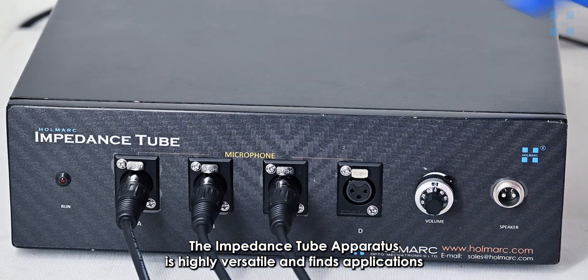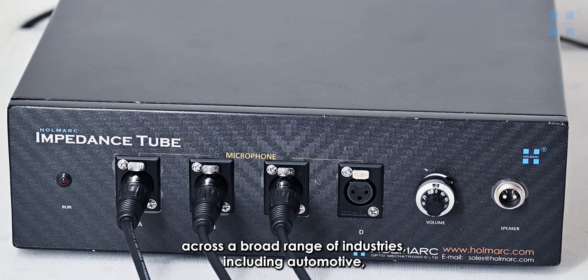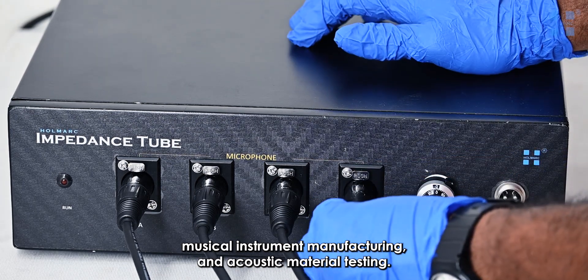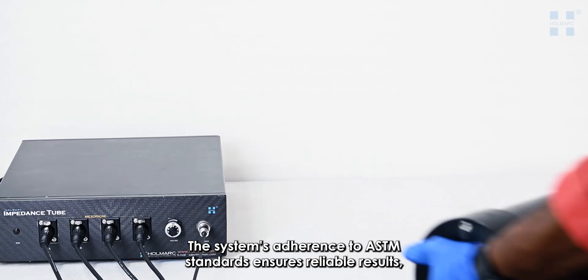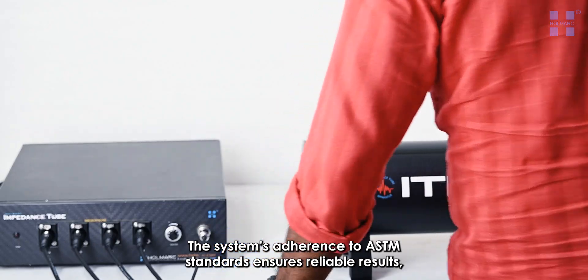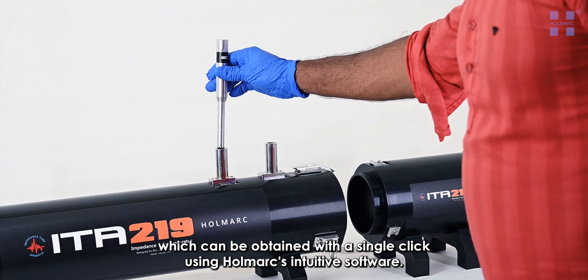The Impedance Tube Apparatus is highly versatile and finds applications across a broad range of industries, including automotive, musical instrument manufacturing, and acoustic material testing. The system's adherence to ASTM standards ensures reliable results, which can be obtained with a single click using Hallmark's intuitive software.